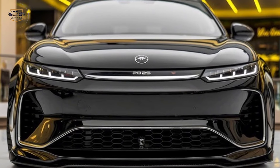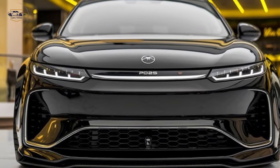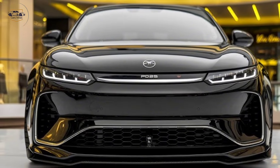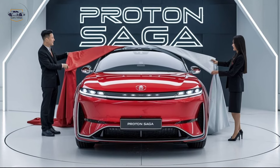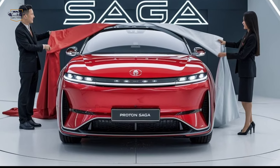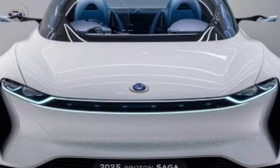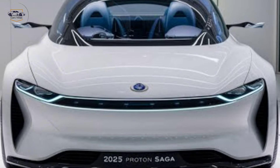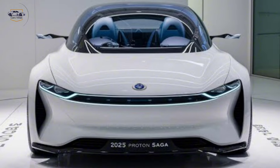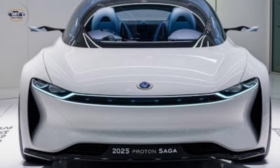So, there you have it. For more in-depth car reviews, news, and exclusive content, hit the bell icon so you never miss an update. Thanks for watching, and we'll see you in the next video.